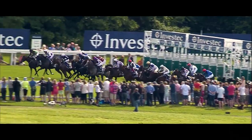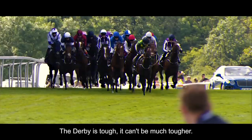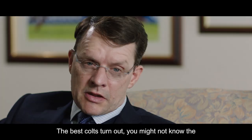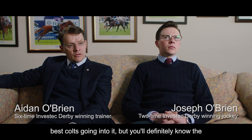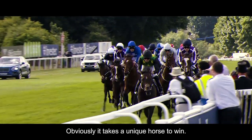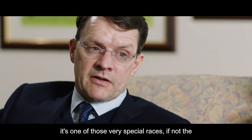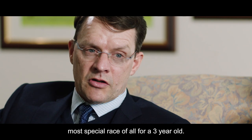And they're off and racing for the Investec Derby. The Derby is tough, it can't be much tougher. The best colts turn out. You might know the best colts going into it, but you'll definitely know the best colts coming out. Obviously it takes a unique horse to win the Investec Derby every year. It's one of those very special races, if not the most special race of all for a three-year-old.